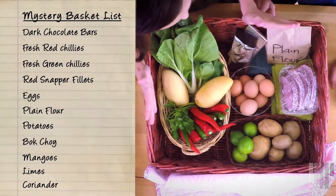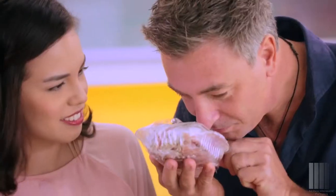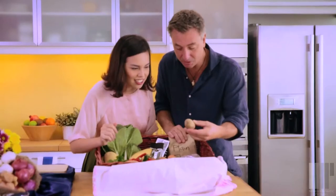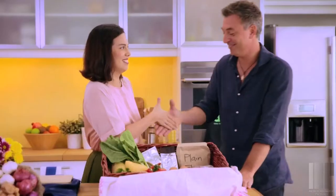Wow. This looks good. This does look good. Look — some seafood. That's nice. Red snapper, I think. Very nice. Potatoes — familiar for you. Lime — familiar for me. I think we're ready to get going. All right, let's go.